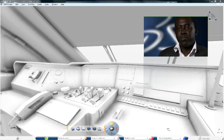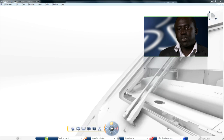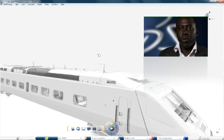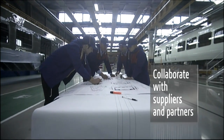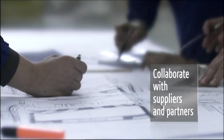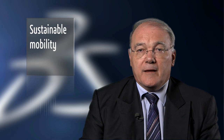This backbone is one of the key levers we have to collaborate inside Alstom Transport, but also to collaborate with our suppliers and partners on projects.